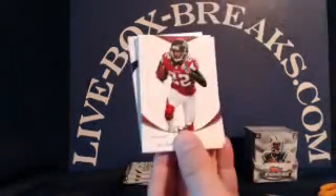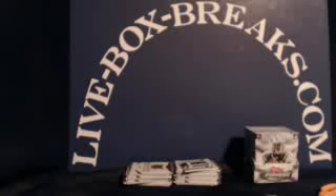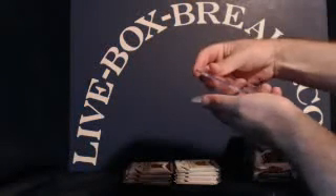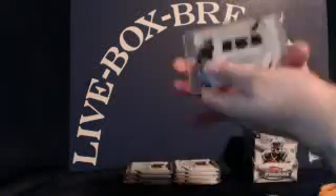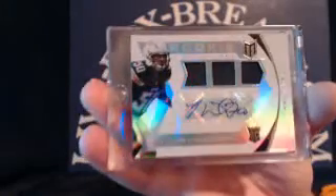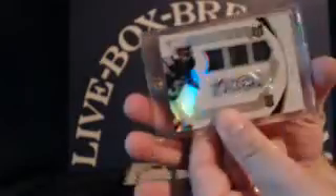Ravens rookie Matt Elam, Asante Samuel, Derrick Johnson, Tom Brady, Jordy Nelson — one-touch for that one. For the Chargers, Manti Te'o rookie auto triple patch. Chargers going to Brian F., short print, 39 out of 99. Nice hit, Brian.